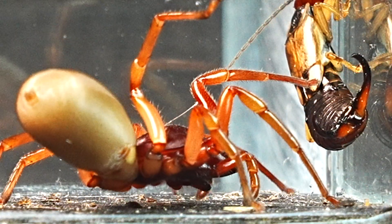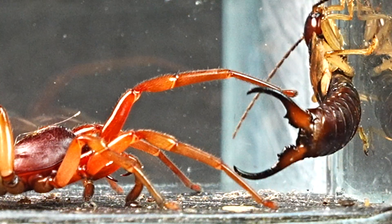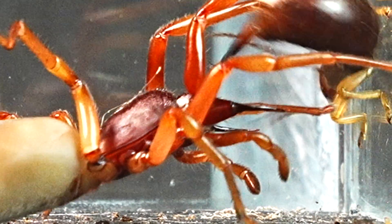The earwig reacts instantly, shoving the spider forcefully, prompting the Dysdera to respond swiftly — lunging toward it and reaching it with its fangs, though not fully using them. Now the spider knows exactly who it's up against.